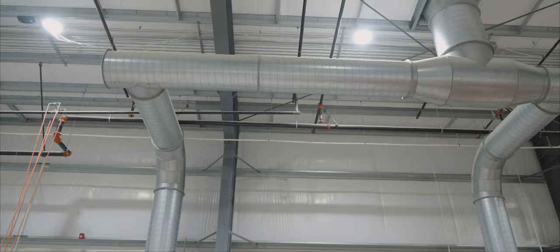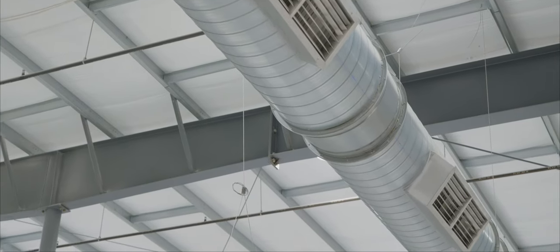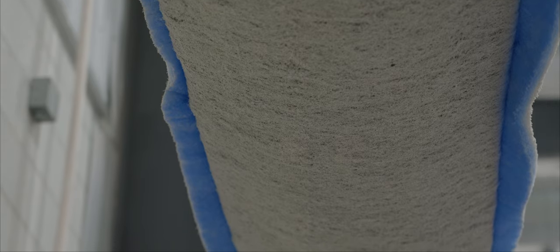Peeking around the building, you'll notice a state-of-the-art ventilation system that allows for a climate-controlled lamination department, a first of its kind for us. This brings superior control over not only the ambient temperature, but also other factors like humidity.